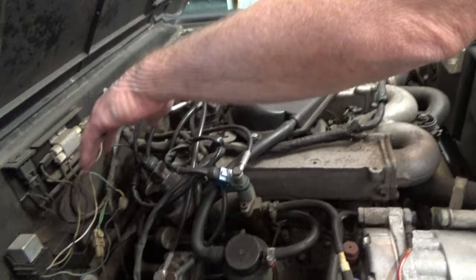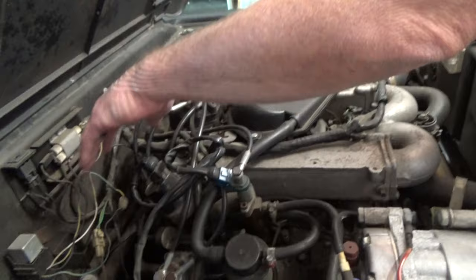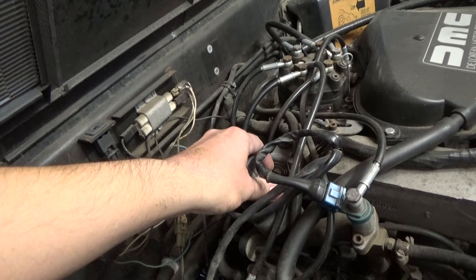Another way to check — if you're having an idle problem, always check your idle speed motor. Turn the key on to just the red lights. Feel this right now — you can feel it buzzing. That tells you the motor's doing its job.